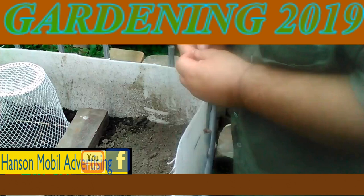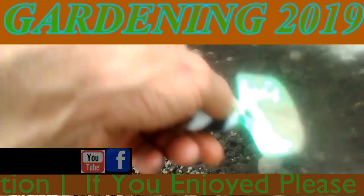We're going to plant sunflower seeds — the black sunflower seeds. Let me show you what they look like.